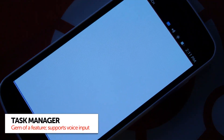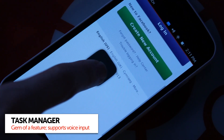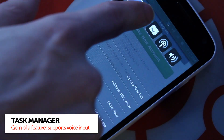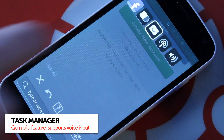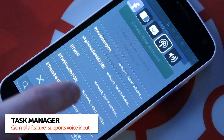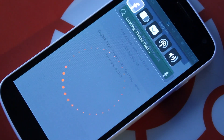To access the Ubuntu Touch Task Manager you need to drag up from the bottom of the screen and hover around the middle for a little bit. Once open, you'll find yourself presented with a range of additional options for running applications. Again this is a place where you're going to find some of the buttons don't actually work. But much to my surprise, speech recognition does.